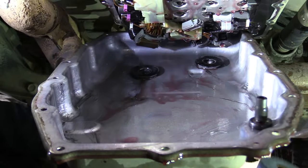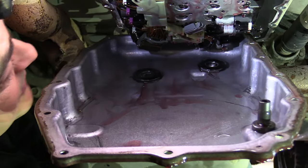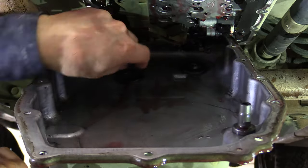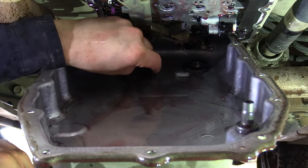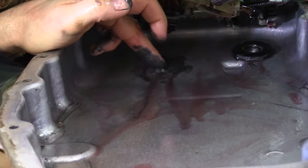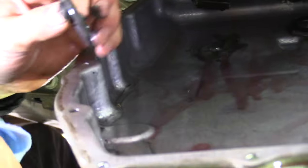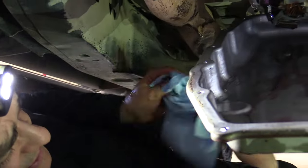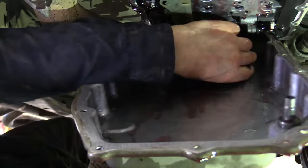There are two magnets in there — I'm going to pull those magnets out. There's a dimple right in the middle where each magnet goes — you can see the high point pressed into the pan. We'll take those out and clean them. I'll show you the cleaning process when we get out.